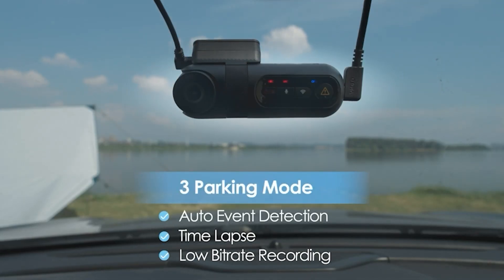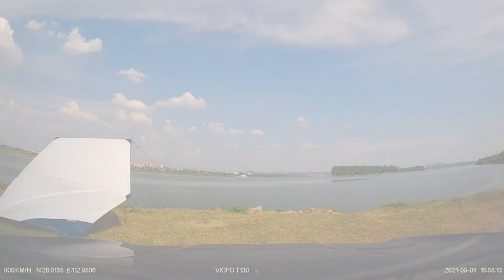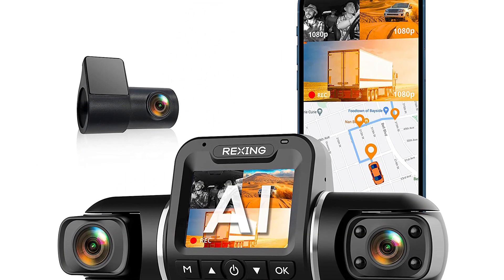This dash cam is sure to provide you with peace of mind while you're out on the road. I highly recommend this product to anyone who's in the market for a new dash cam. Click the link in the video description for more details or to order. Up next, number four: Rexing USA V2 Pro 3-channel 1080p AI dash cam.